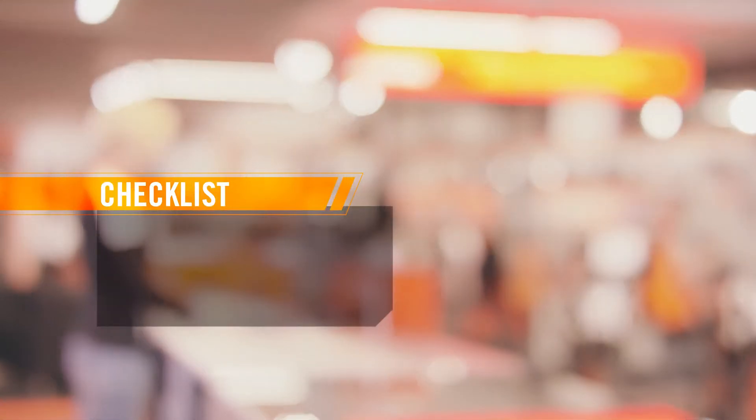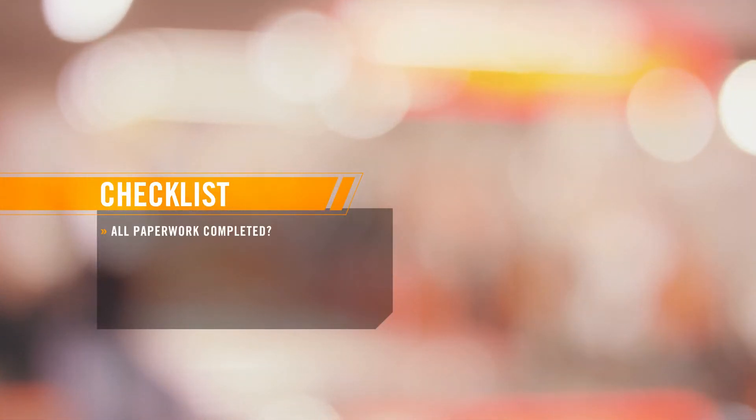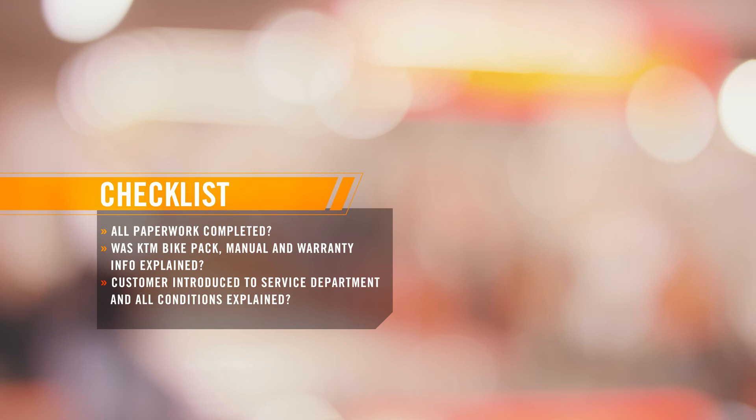Make sure that all paperwork is explained, completed and signed, including the sales contract and delivery certificate. Explain the KTM bike pack, roadside assistance, extended warranty and features and benefits. Introduce them to the service department and clarify warranty and related conditions. Answer any remaining questions.